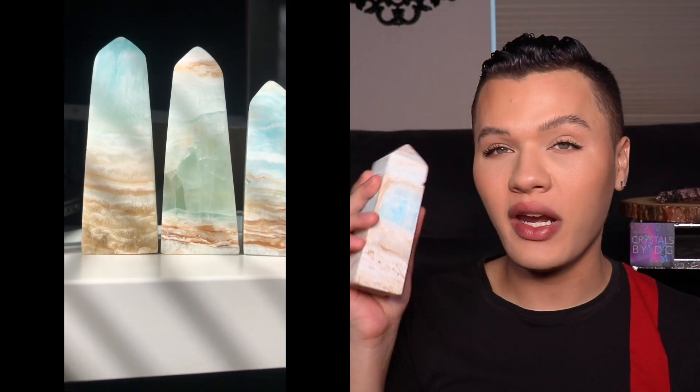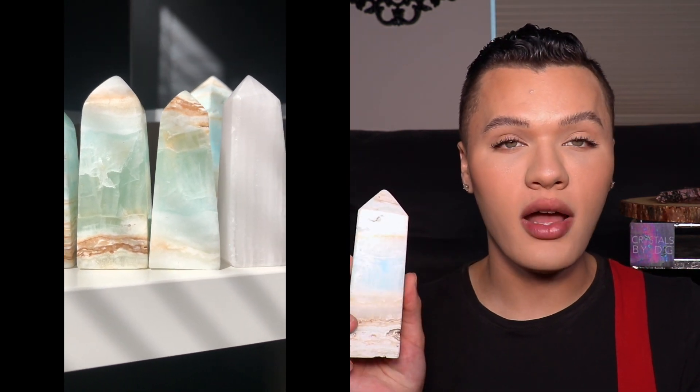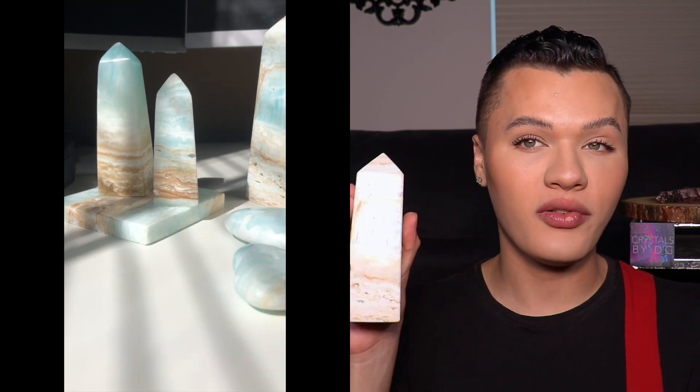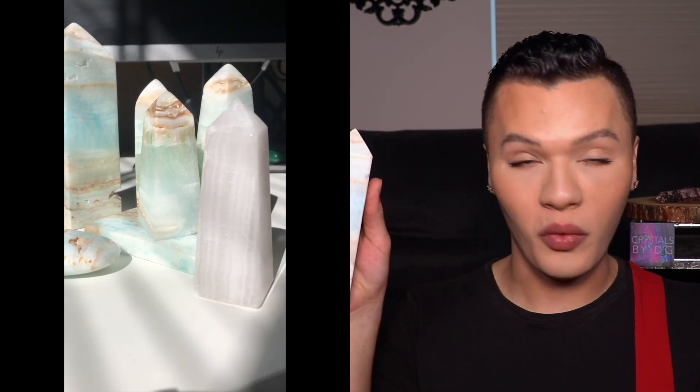Just to let you guys know, Caribbean calcite is basically a combination mineral of aragonite as well as calcite, which creates that Caribbean vibe — that's the internet term it was coined with. It is white aragonite and calcite in blue, brown, and white colors all swirled together, so you get the energies of both in combination. I think it's beautiful in any type of home — whether you have a boho style, modern style, witchy style, goth style — it can complement anything.